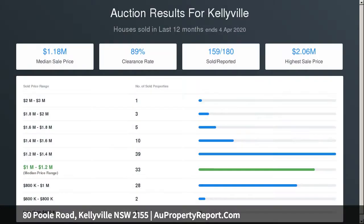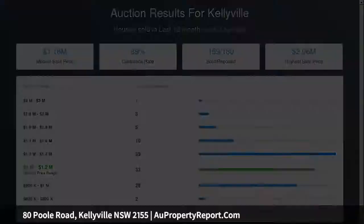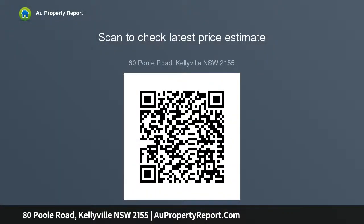Add a swimming pool STCA and still have plenty of backyard with wide side access, large garden shed, ducted air conditioning, and just minutes to village cafes, shops, sporting fields and quality schools.